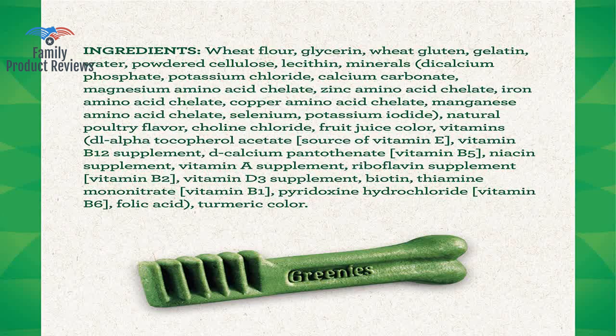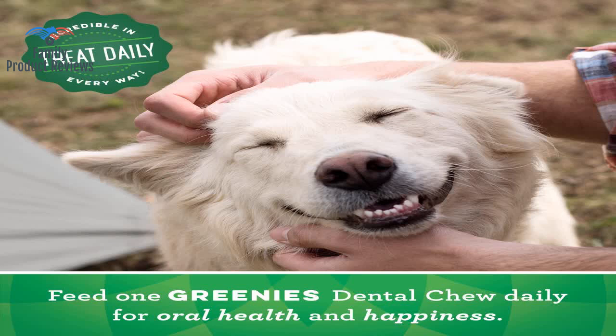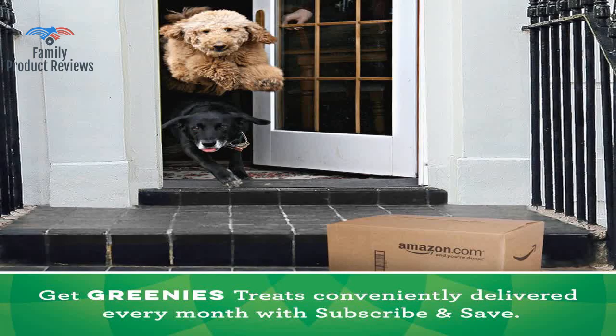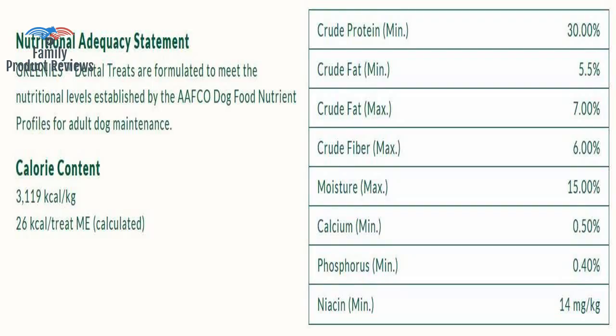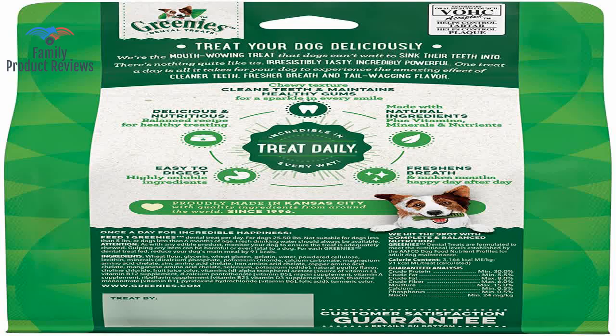Today we will be reviewing the Greenies original regular size natural dental dog treats. The other chews lasted a lot longer, and the dog had to work on it. He really enjoys chewing on them, and in a very short period of time, you could see the amount of plaque on his teeth decreasing.